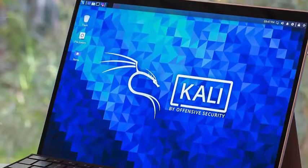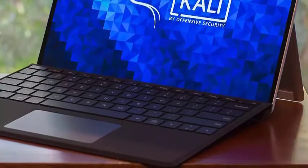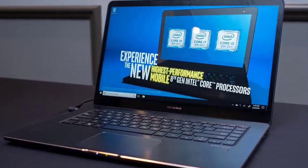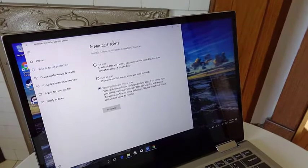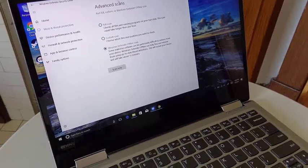Hacking isn't always bad. Sometimes ethical hacking is required for cybersecurity purposes, performed by skilled professionals. Hacking is a technical task done via different software and applications that are all heavier and need a decent-performing laptop. If you are also into ethical hacking and in the hunt for the best laptops for hacking, you are at the right place. So let's get to the video.